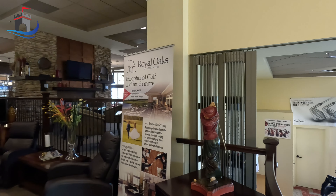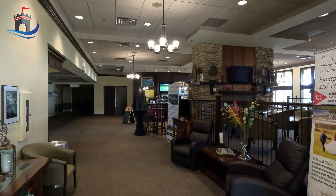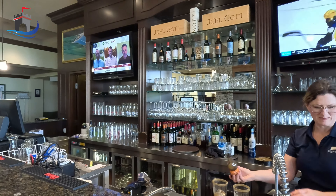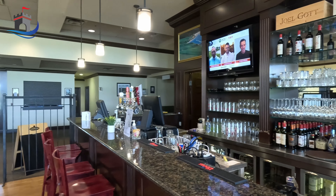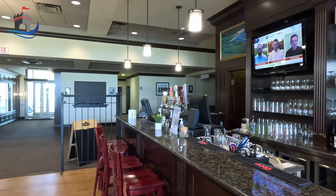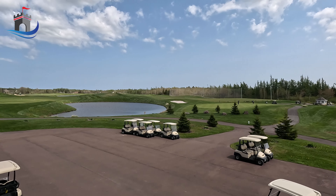Aside from the golf course, Royal Oaks also offers an array of amenities to enhance the quality of life for its residents. Crosswinds is a full-service restaurant and bar that is open all year round and boasts breathtaking views and a large patio overlooking the 18-hole links-style golf course. This is also a popular spot for weddings and events with over 24,000 square feet of space.